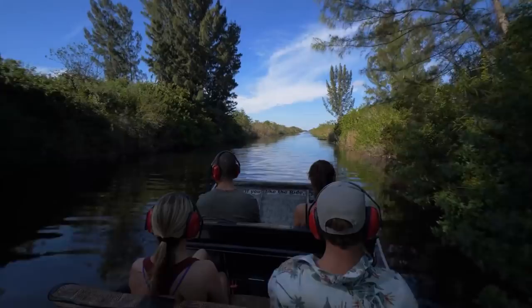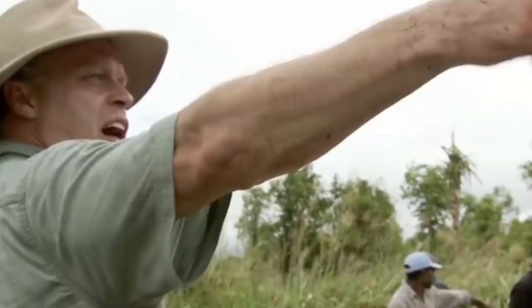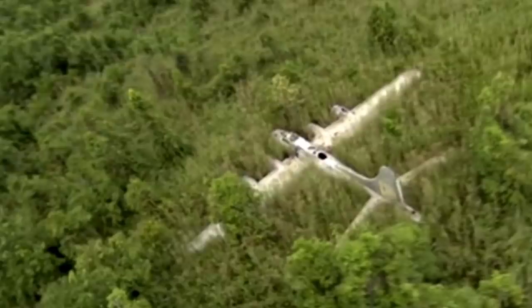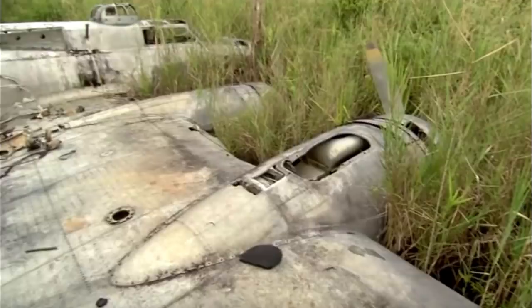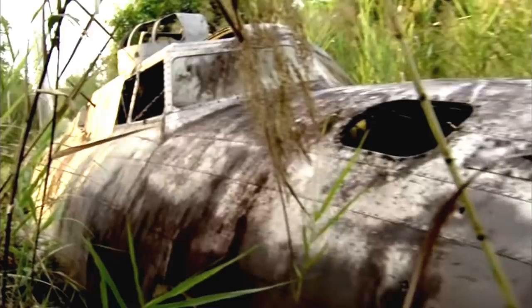Surprisingly, the hard-to-reach location and the fact that the object was partially submerged in water contributed to its preservation. No one could believe how well the object was preserved. Once the expedition reached its destination, it became instantly clear what the object was. The entire team — and the world soon enough — discovered that the local swamp ghost was actually a very large plane. Media went crazy when they learned about the discovery, and coverage was so enormous that people immediately went to see the plane. Once inspected, it was confirmed to be a World War II-era bomber plane. This plane became known as the Holy Grail of military aviation.